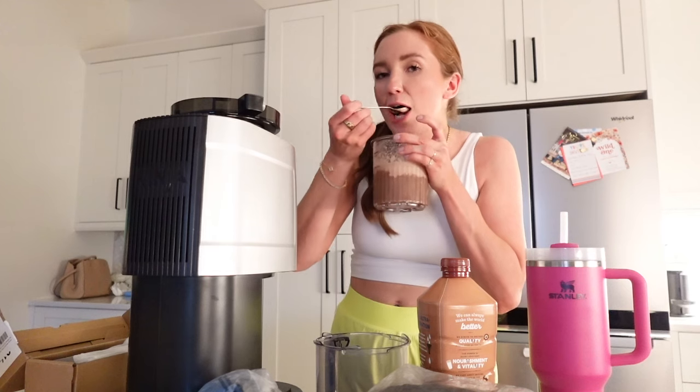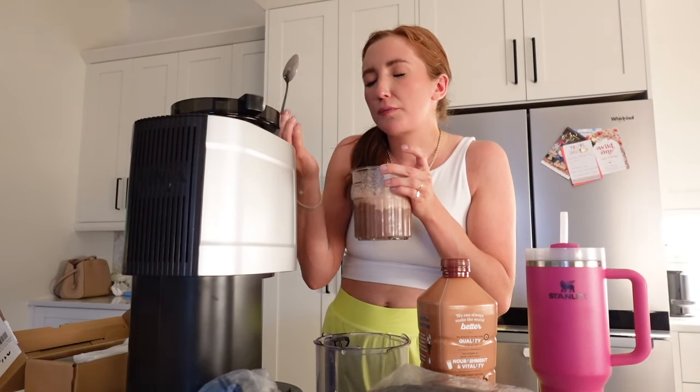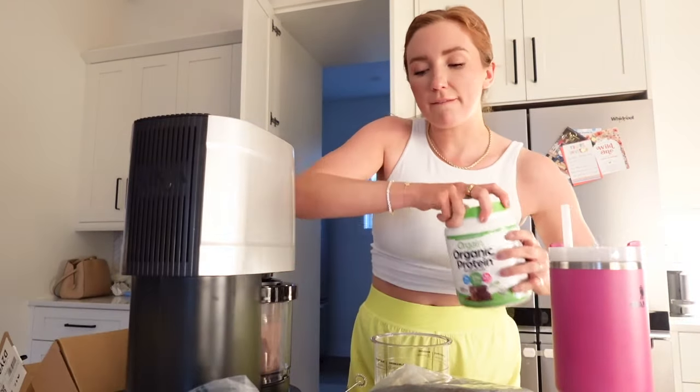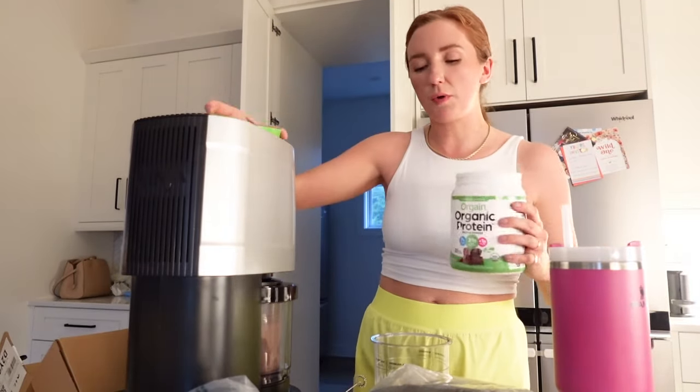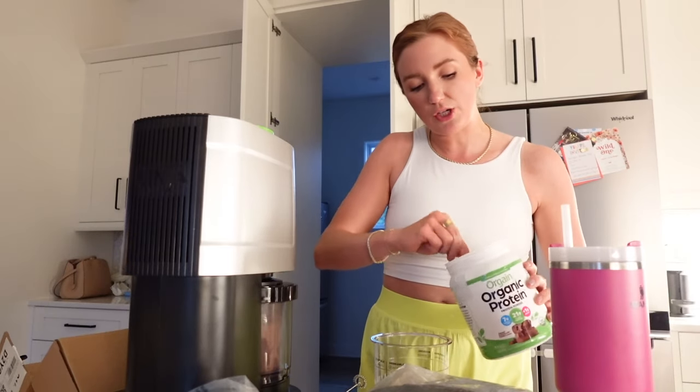It actually is like the perfect consistency already. So a cup and a half of the Fairlife — I used to do just one cup, that's also good, but you can kind of taste the pudding mix a little bit. I would do a Premier Protein shake — you can also do the Fairlife protein shake, but I would do the Premier Protein shake.